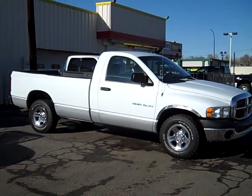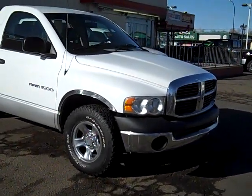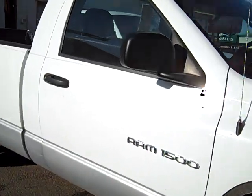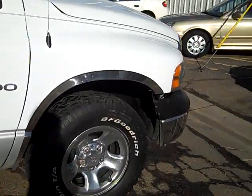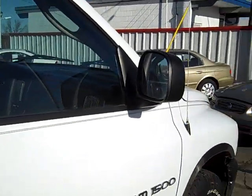Welcome to Marcus Auto Sales and thanks for checking out the virtual showroom where I have a Dodge Ram 1500 truck. This nice looking truck has 105,000 miles. Ask us about buy here, pay here financing.